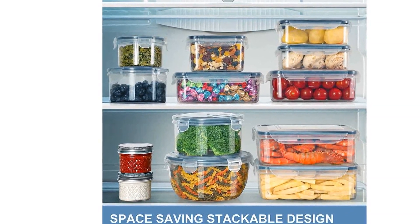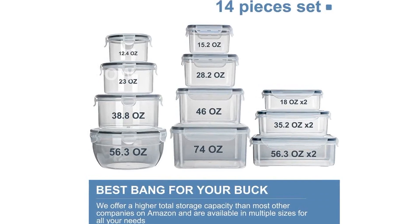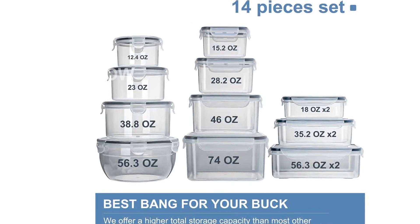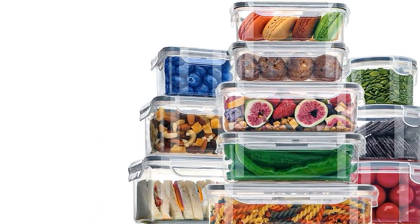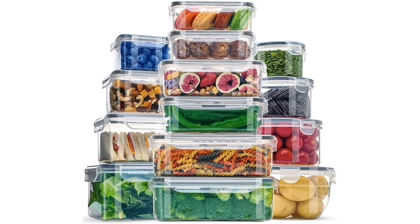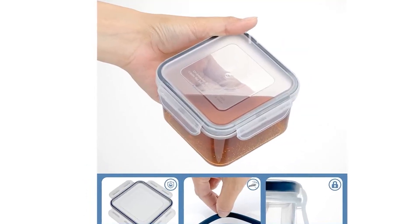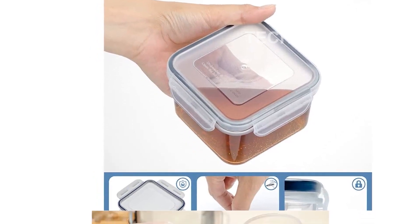Please note that this product is designed for use in the US and may require an adapter or converter for use in other countries. It's important to check compatibility before purchasing. The KITHELP 28 Pieces Food Storage Containers with Lids has received rave reviews from customers, with a rating of 4.5 out of 5 stars. It is ranked number 5,233 in kitchen and dining and is a best seller in the food container sets category.